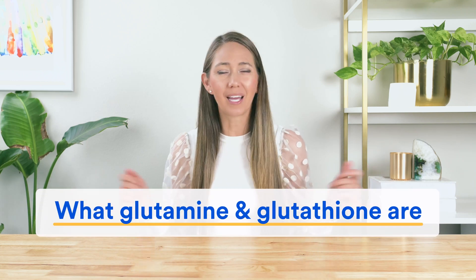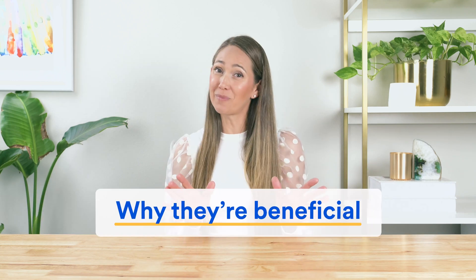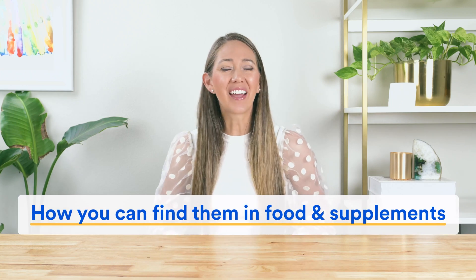Instead, in this short video, I'm going to explain everything in plain English, and I might even have an Iron Man analogy for you that will help it all make sense. So let's find out exactly what glutamine and glutathione are, why they're beneficial for us humans, and how you can find them in food and supplements. Let's go.